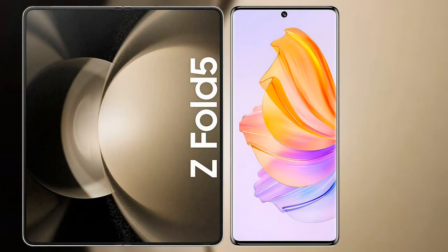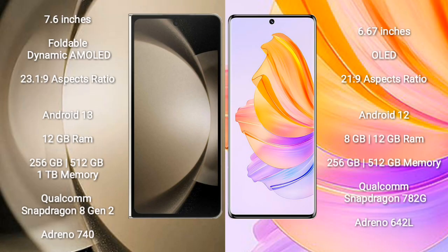I will compare the new Samsung Galaxy Z Fold 5 with Honor 8T. Samsung Galaxy Z Fold 5 comes with a 7.6-inch foldable dynamic AMOLED display with an aspect ratio of 23:10:9. Honor 8T comes with a 6.67-inch OLED display with an aspect ratio of 21:9.